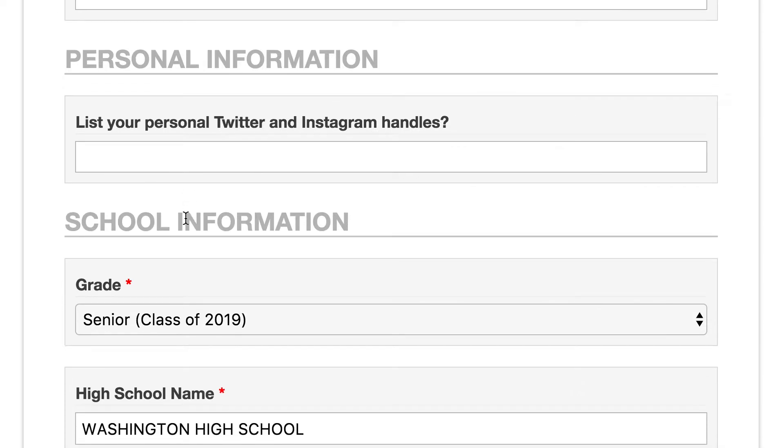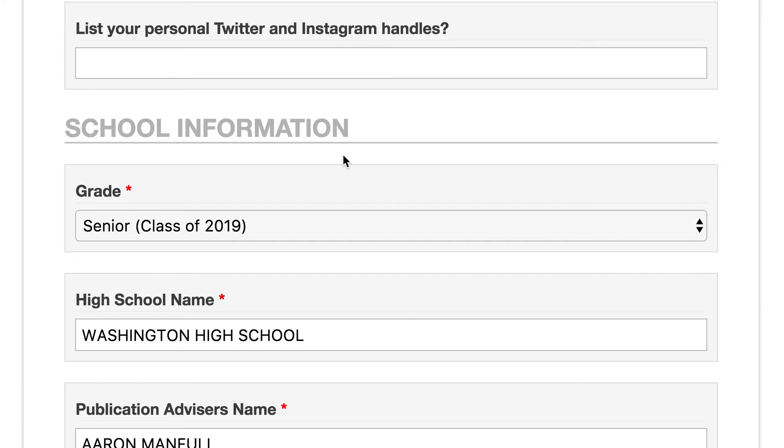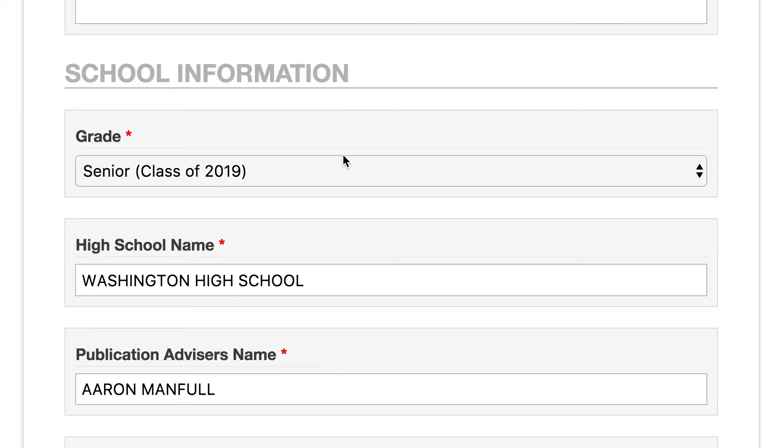We're also asking for Twitter and Instagram handles. You'll notice those are not required. These are just because from time to time, at MediaNowBuzz on Twitter and Instagram, we like giving shout outs to those of you who are going to be joining us this summer. So if you'd like us to give you a shout out, go ahead and drop in your Twitter or Instagram handles there, and you might see us say congratulations for joining us in a future post.